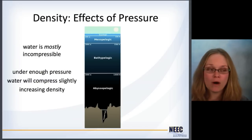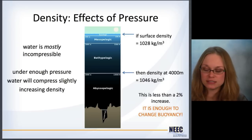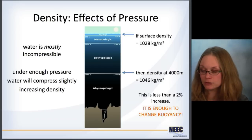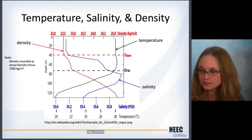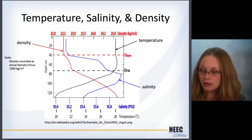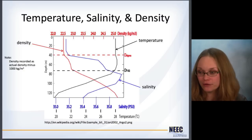Effects of pressure on density: water is mostly incompressible, which means you can push on it and it doesn't really compress like air will. But under enough pressure, water will compress slightly and that will increase density. For example, if the surface density is 1,028 kg/m³, the density at 4,000 meters increases up to 1,046 kg/m³. It's just a 2% increase, but it's enough to change buoyancy and get into trouble. Submarines are very delicately balanced, so you have to account for this change. Here's a chart of temperature, salinity, and density all plotted together — you can really see the thermocline, halocline, and how things change. The density shown is the actual density minus 1,000 kg/m³, so a reading of 24 actually means 1,024 kg/m³.